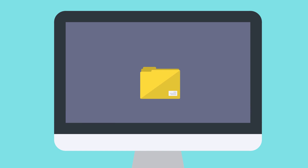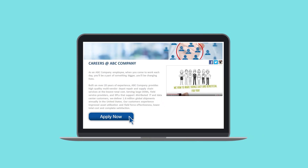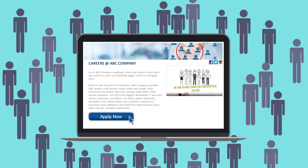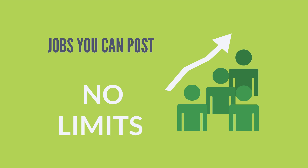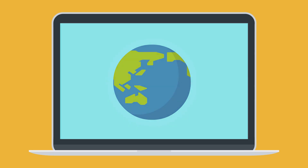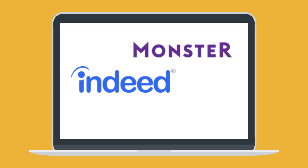iRecruit sets up a custom-designed Career Center embedded in your company website for you to post and advertise your job openings in one central location. iRecruit has no limits to how many jobs you can post or how many applications you can have. Post to your company website and to popular job boards including Indeed, Monster, and ZipRecruiter.